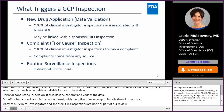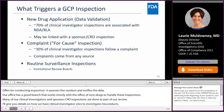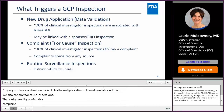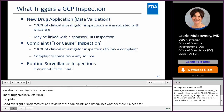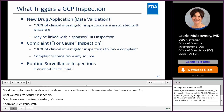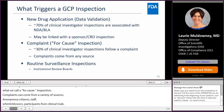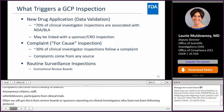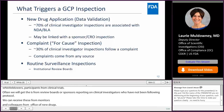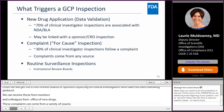We also conduct for-cause inspections, triggered from a referral or complaint from any number of sources. Our good clinical practice compliance oversight branch receives and reviews these complaints and determines whether there's a need for a for-cause inspection. Complaints or referrals can come from anonymous citizens, study staff, or whistleblowers; from participants in clinical trials; from institutional review boards; from sponsors reporting on clinical investigators not following protocol; from monitors; and from our colleagues in the Office of New Drugs. Finally, we conduct routine surveillance inspections of institutional review boards.